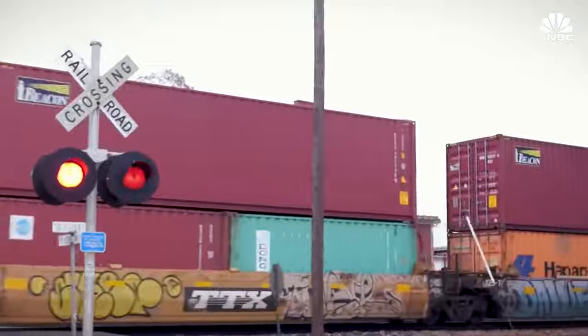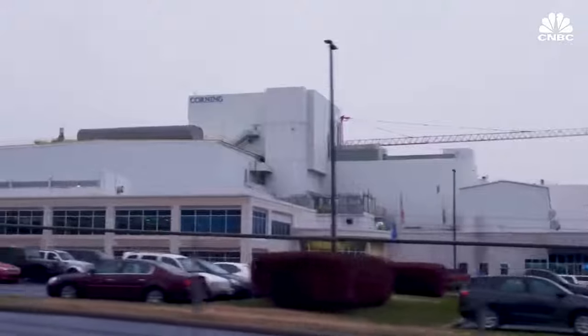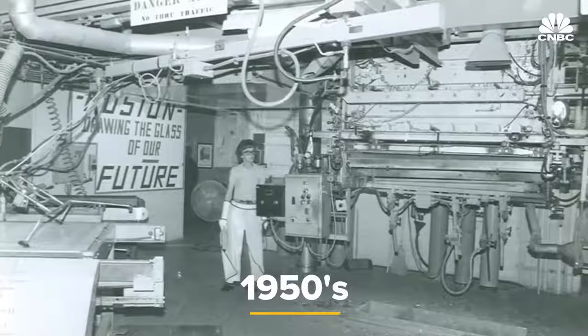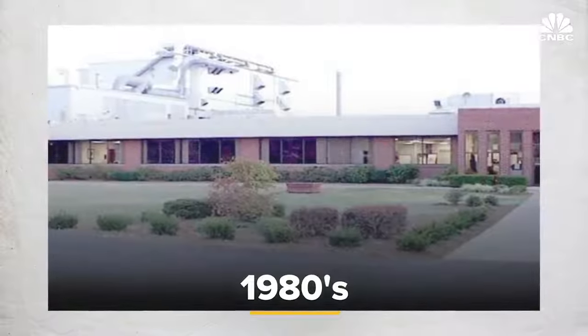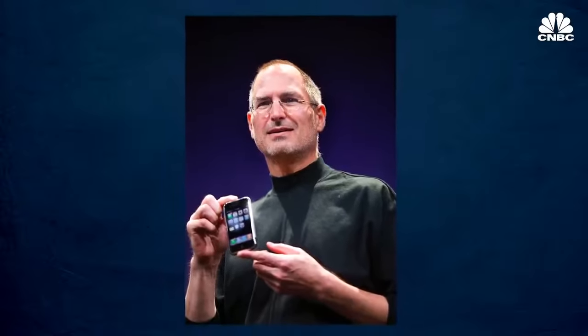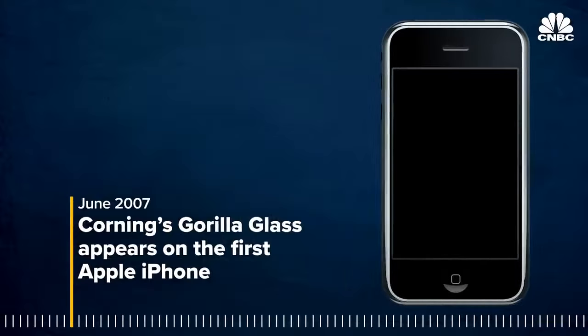In the middle of bluegrass and bourbon country in Harrodsburg, Kentucky, is Corning's oldest glass factory. This facility was built for ophthalmic glass pressing in the early 1950s. Then in the 1980s, we transitioned into the fusion forming process to make LCD glass, which grew into an enormous business for Corning. But about six months before the first iPhone was released in 2007, Steve Jobs made a call to the CEO of Corning and asked the company to create glass that could withstand scratches and breakage for a new Apple product.